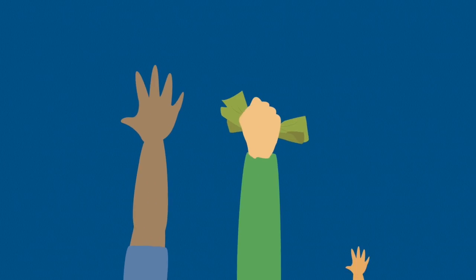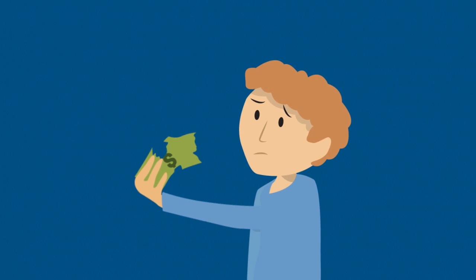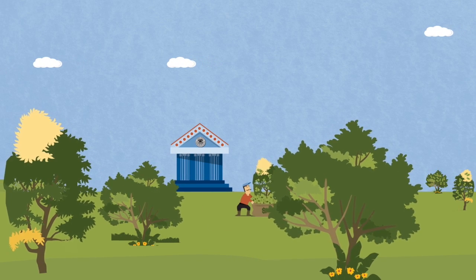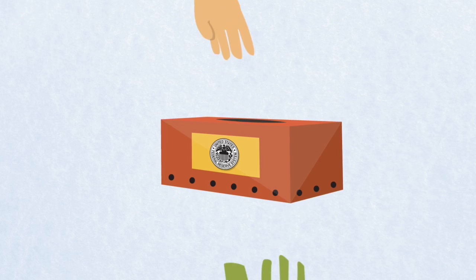Ever see a dollar bill that's torn and crinkled up? It's been handed back and forth so many times it's ready to fall apart. Well, the Fed replaces that worn-out, damaged green with crisp new bills. The entire life of a one dollar bill is only a few years — then it's off to the shredder.